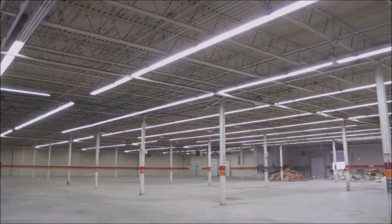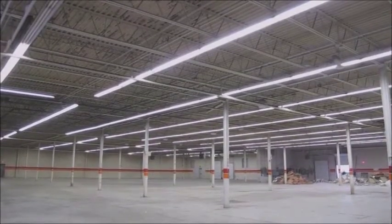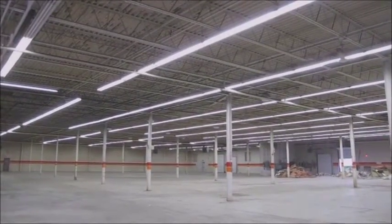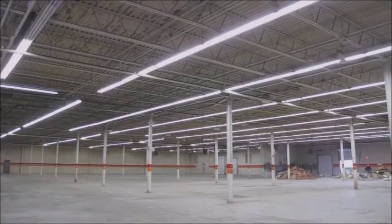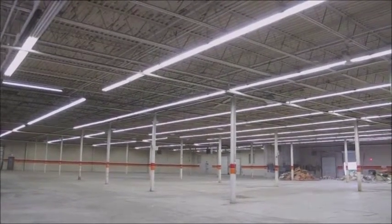We're starting an old warehouse today. It was painted back about 10 years ago and all the paint is falling off the ceiling. The original contractor used the wrong type of paint and it's reacting with the metal ceiling and falling off in sheets.